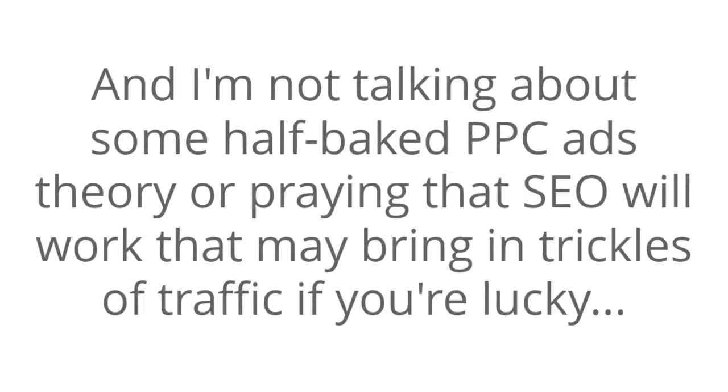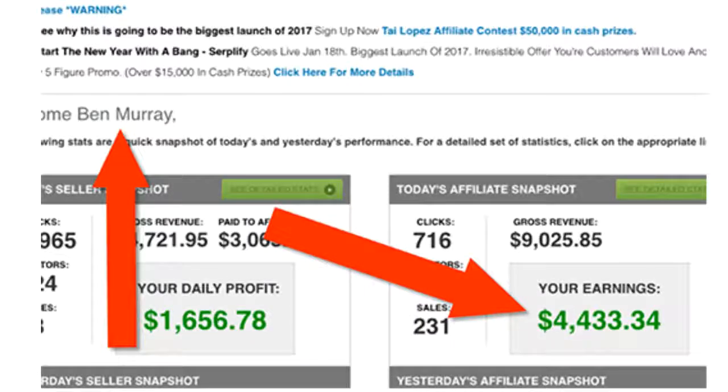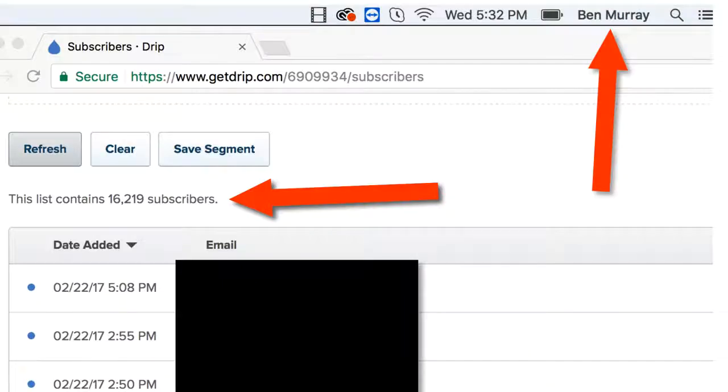I'm not talking about some half-baked pay-per-click ad theory or a prank that SEO will work out that may bring in some trickles of traffic if you're lucky, but serious traffic strategies to help build your store, make affiliate sales, or build a big responsive list. Having a full traffic game plan is what's going to separate the stores that actually succeed with Shopee Raider from those who just give up after the first few weeks.